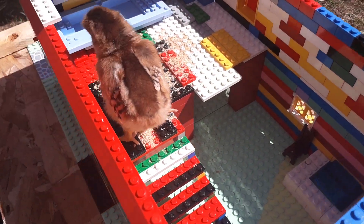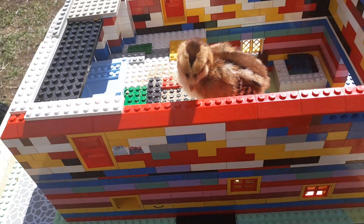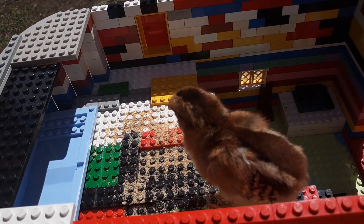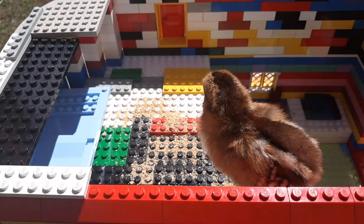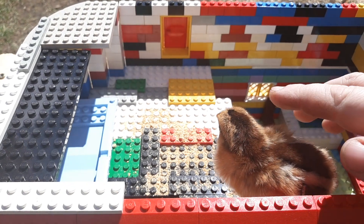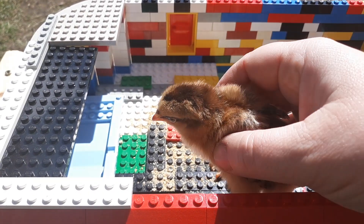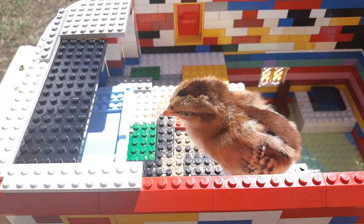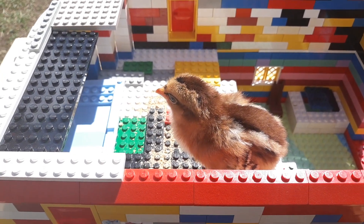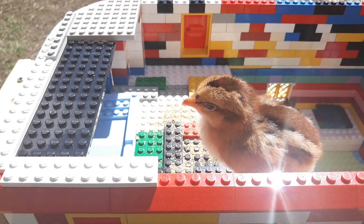There we go. I made the stairs — it might be a little wobbly. It lightened up when I got it in focus. It's probably really bright out here for him. I don't think he's been outside before. He's probably wondering where all his brothers and sisters are and why he's by himself, and why is his house so small.